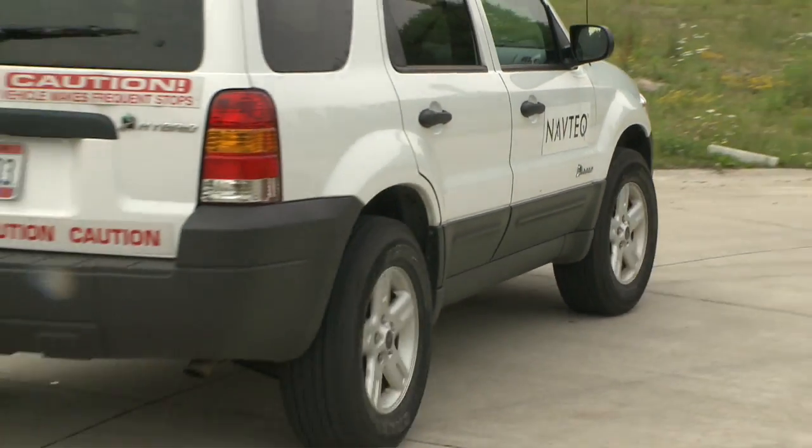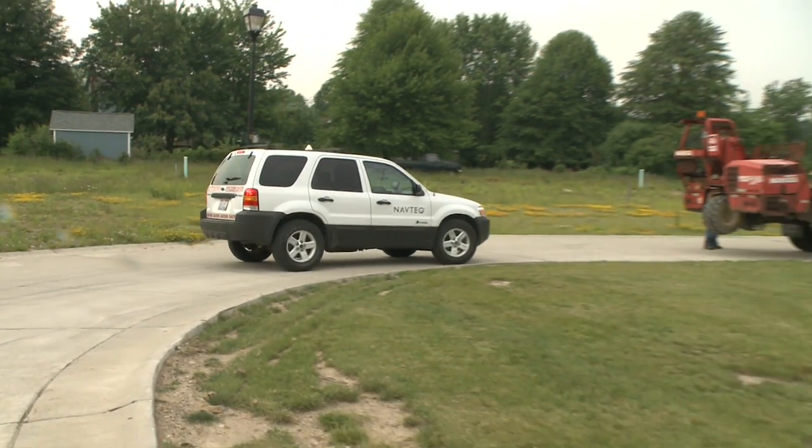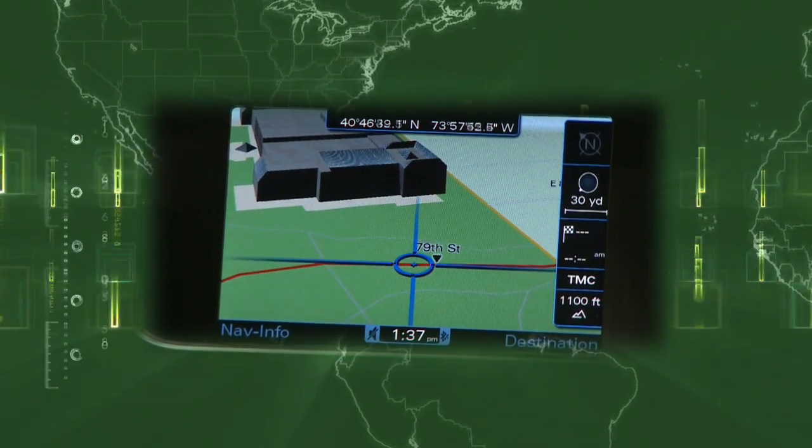They get there so early, in fact, that sometimes they run into the people in the middle of building those roads. The result is the latest map data for customers' navigation systems, including 3D models of buildings in many cities.